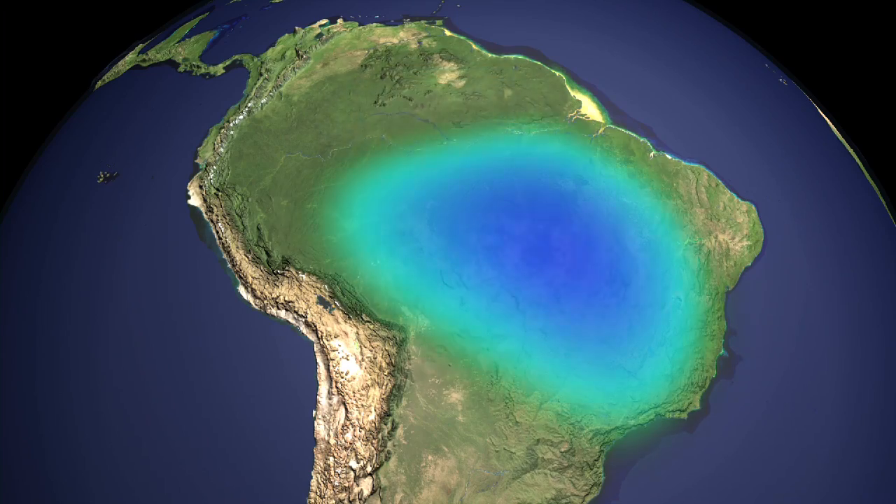GRACE measures very small changes of the Earth's gravity field from one month to the next, which tells us something about how water moves around the planet. With GRACE, we can essentially measure the weight of the oceans, glaciers, and even water over land.